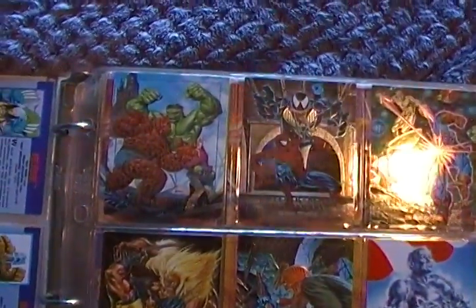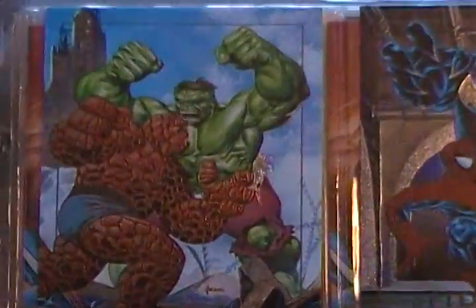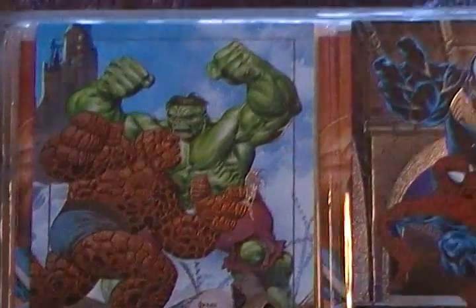Yeah, you can see the Hulk and the Thing going at it, and he just comes right off the cover. I guess you'd call these like the foil cards. I love that one too with Venom.